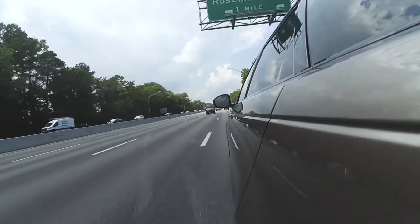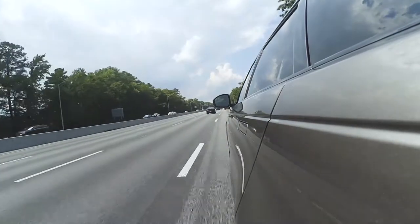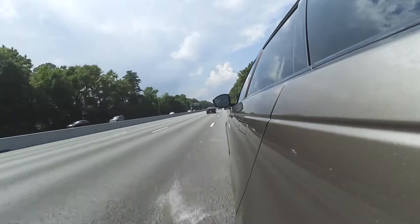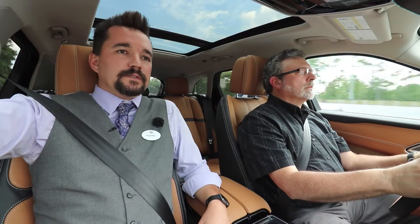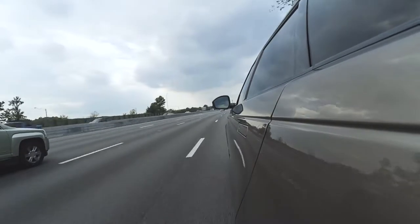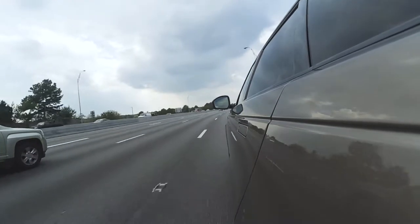Servicing on this vehicle is going to be once a year or every 10,000 miles. When you're having your vehicle serviced at Checkered Flag, we do offer luxury loaner vehicles. We also have an incredible program called valet service — say you're busy at home or busy at work, we can actually bring you a loaner vehicle, take your car, and have it serviced and bring it back to you.